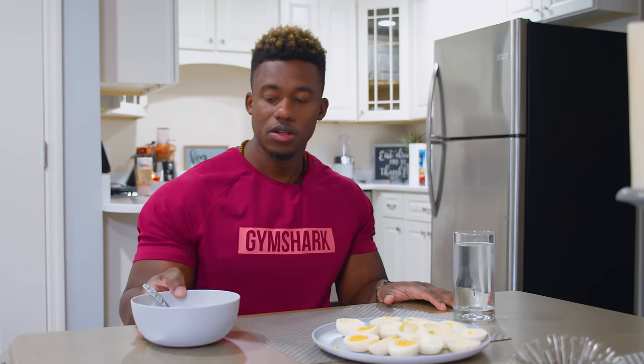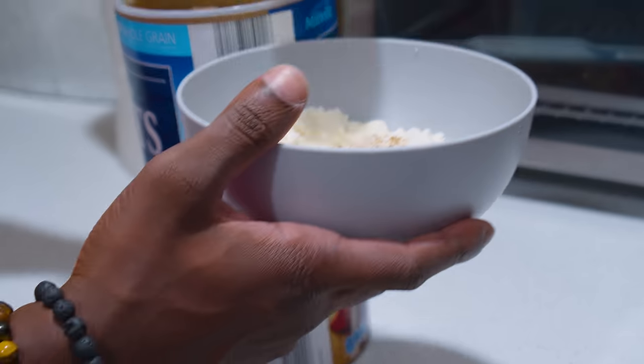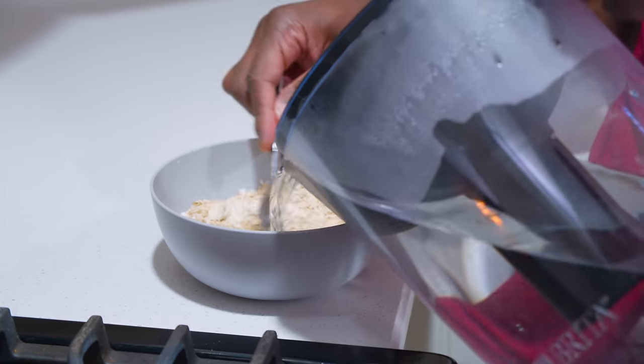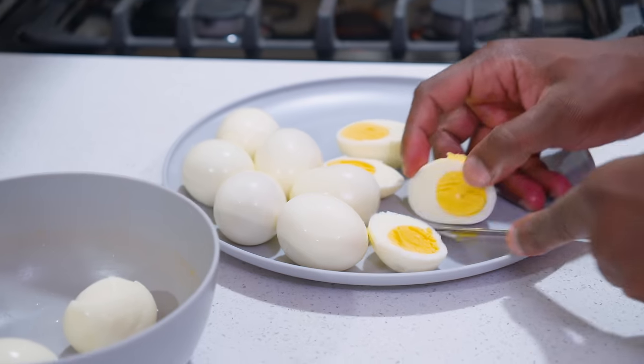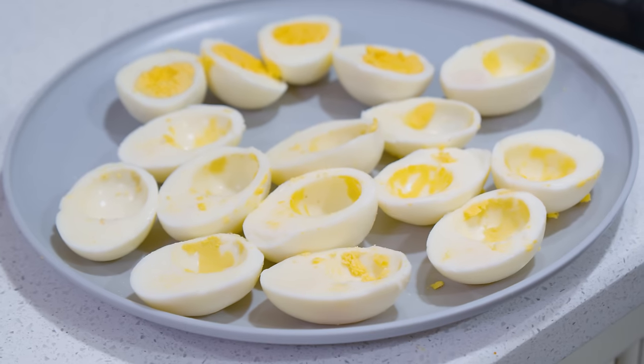All right guys, this is my breakfast. I have a scoop and a half of protein here with a hundred grams of oatmeal, and I have two whole eggs and six egg whites. That's normally how I get my morning started.